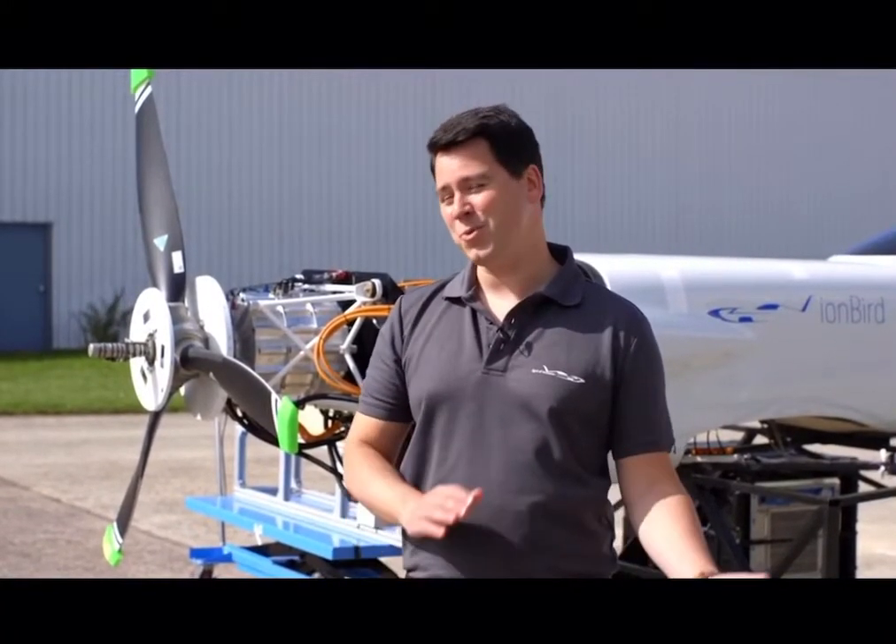Aviation benefits us all. Rolls-Royce has been pioneering in aviation for the last 100 years, and we want to keep pioneering for the next 100 years. Electrification of aerospace to enable sustainable power is going to be a key part of that. And with the Xcel project, we're really hoping to demonstrate what is really possible.